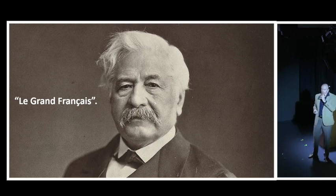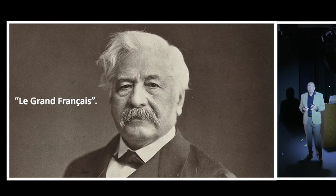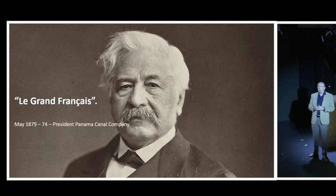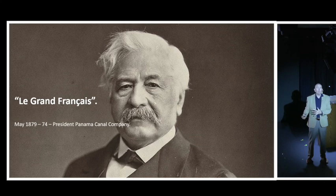After constructing the canal, Ferdinand de Lesseps became known as 'Le Grand Français' - the greatest Frenchman of his generation. At the age of 74 in 1879, he was made president of the Panama Canal Company, with the intention of doing exactly what he'd done at Suez - cutting a canal across the isthmus of Panama.